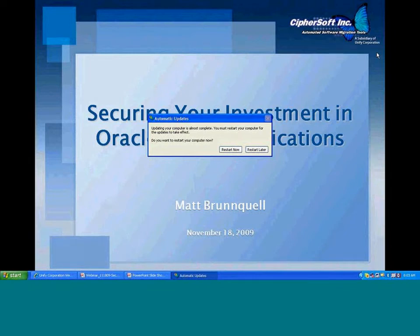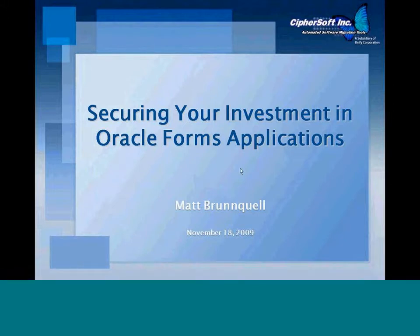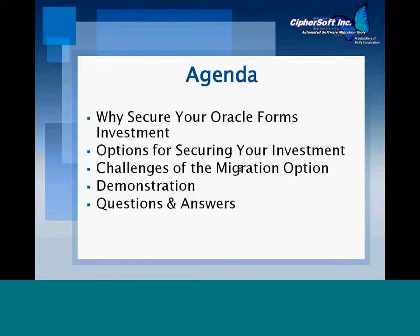Hello, and welcome to Cypressoft's webinar on securing your investment in Oracle Forms. This is your host and presenter today, Matt Brunquell. We'll start with reviewing the agenda and a few housekeeping items. We have a mix of managers and Oracle Forms developers on the webinar today. A common theme that came out of registering for this webinar is learning more about your options for Oracle Forms applications moving forward. Some of you are trying to put together a business case to present to management on migrating to Java.